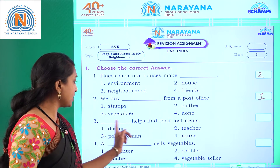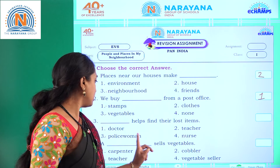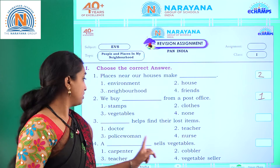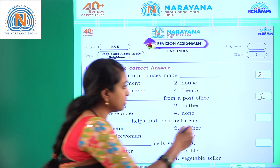Third question: dash helps find their lost items. Options: doctor, teacher, police woman, nurse. Police woman helps find their lost items. Option three.